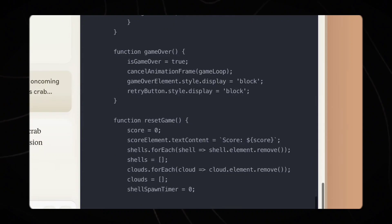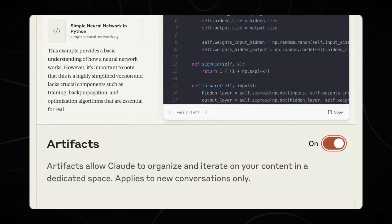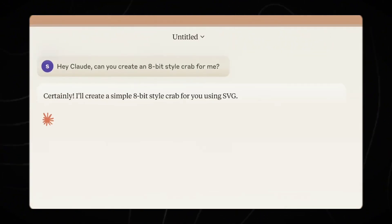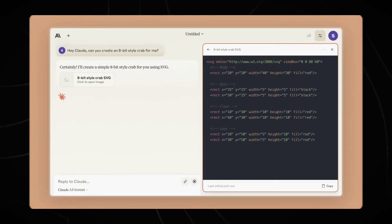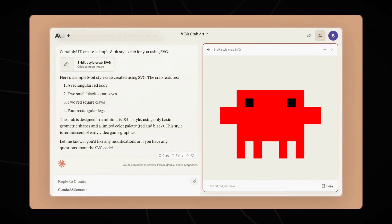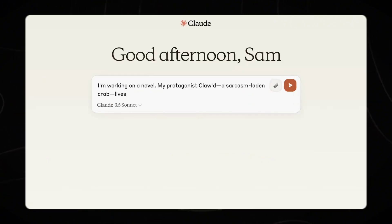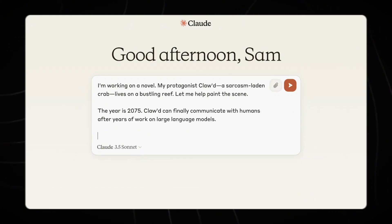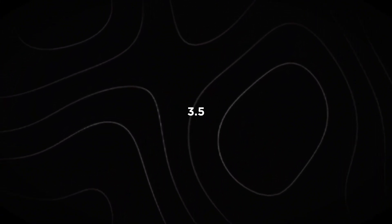Perhaps the most interesting part of the announcement was the introduction of a new feature called Artifacts. This is a dedicated window which opens alongside the chat window and allows users to get a real-time idea of what they are creating. For instance, when users ask Claude to write an email for them, they will now get a window alongside the normal screen where they can edit the message in real-time. Anthropic is also planning to create a shared workspace for organizations where they will be able to centralize their knowledge and documents in one place. So here are 10 key things you should know about the new Claude 3.5 model.